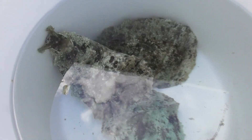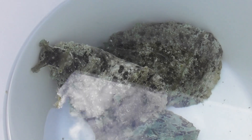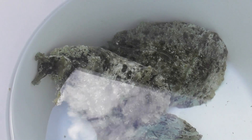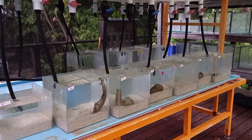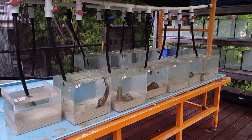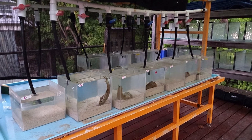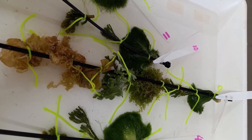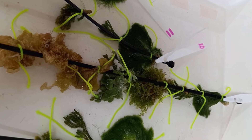Prior to our arrival at the island and the commencement of our investigation, eight Dolabella were collected from Heron Reef and kept individually in separate tanks of equal dimension. Three additional tanks were kept empty — I'll get into the reason for that later.